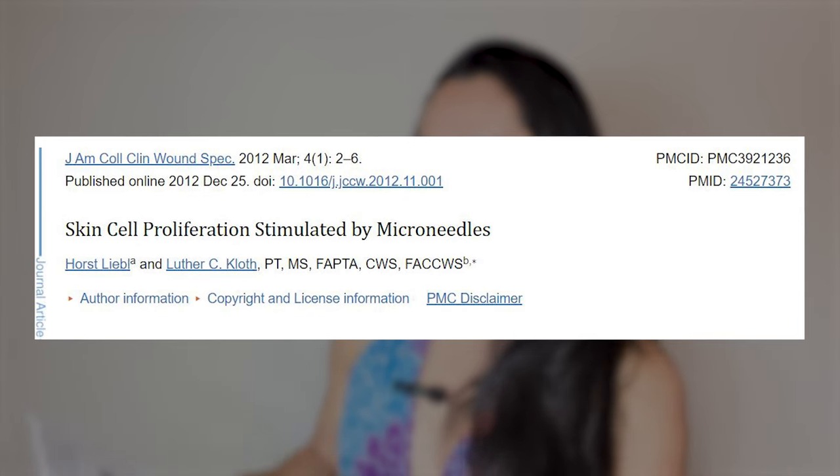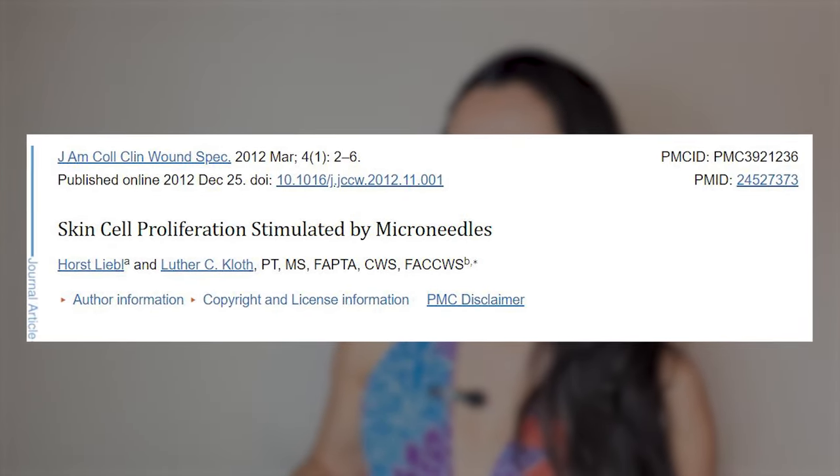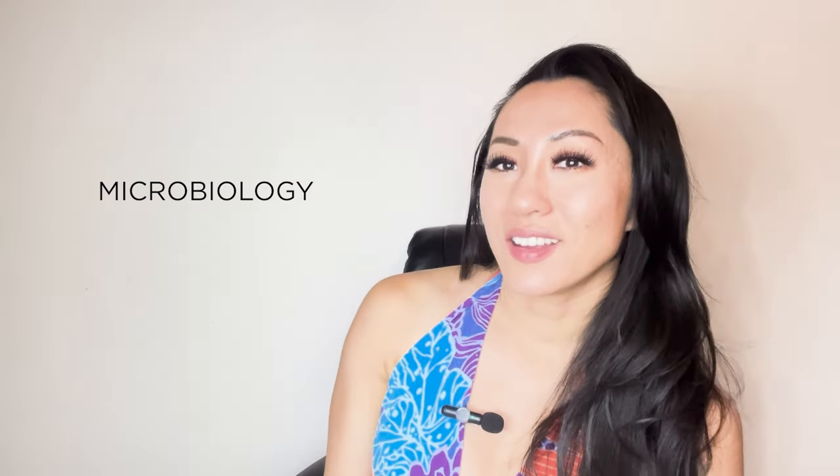It's called Skin Proliferation Stimulated by Microneedles by Horst Leibel and Luther C. Kloss. It was published in December of 2012. I don't know if you guys know this about me, but I went to Duke University and my plan was to become a dermatologist. I actually took all the pre-med courses — organic chemistry, stats, neuroscience, microbiology, all that stuff.